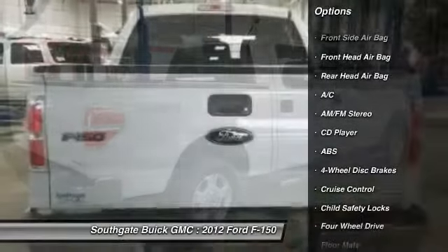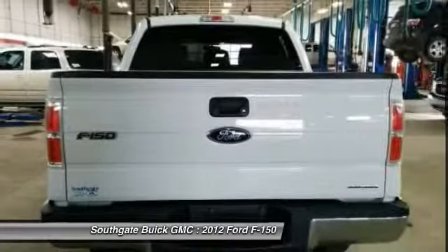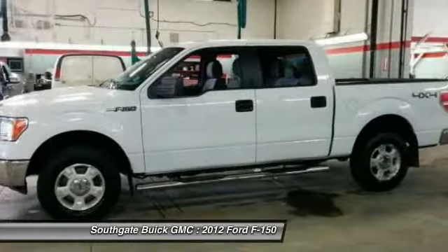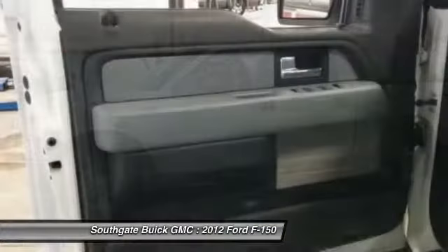air conditioning, adjustable steering wheel, driver airbag, power steering, keyless entry, four-wheel drive, aluminum wheels, floor mats, cruise control.